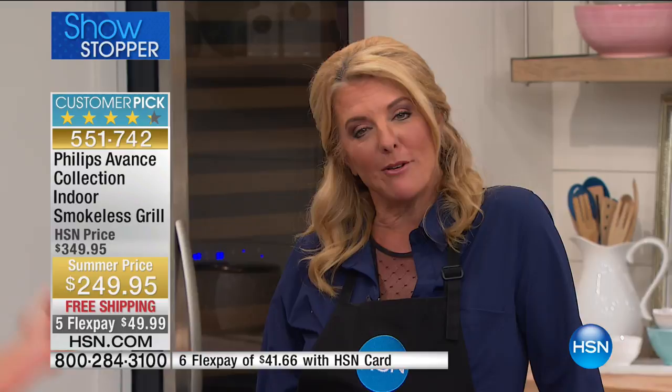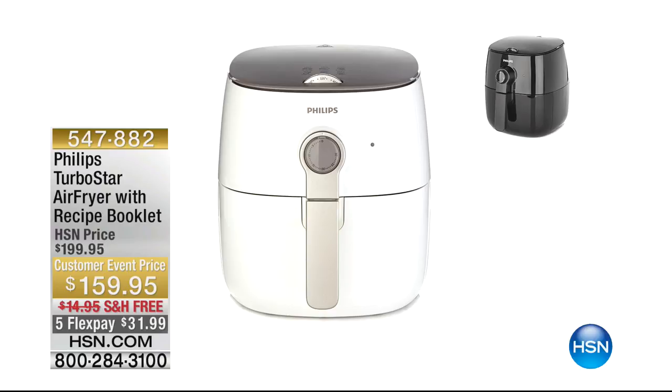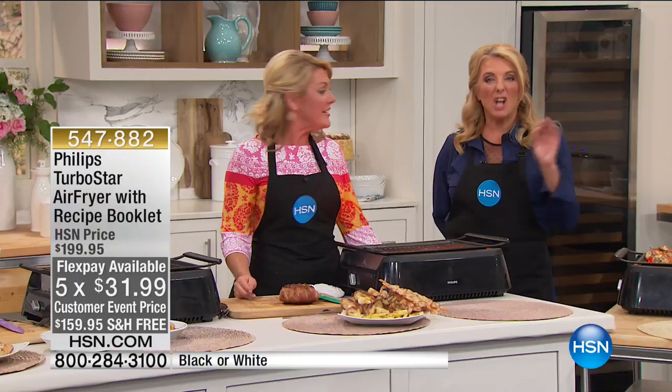Quick mention of the Turbo Star Air Fryer — you've seen knockoffs out there but you need Turbo Star to get the even heating. You can save more than 70% fat and calories with everything you eat, using a tablespoon or less of oil. It's bathing suit season but we still want crispy crunchy food — use air, not oil — and it tastes just like it's been fried. Five flex pays and free shipping on our kitchen items both end tonight at midnight.